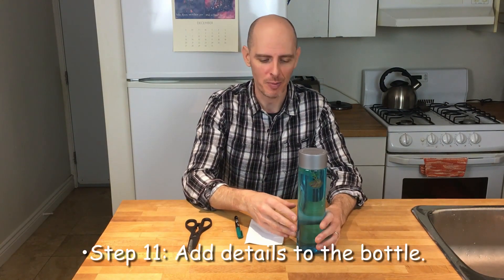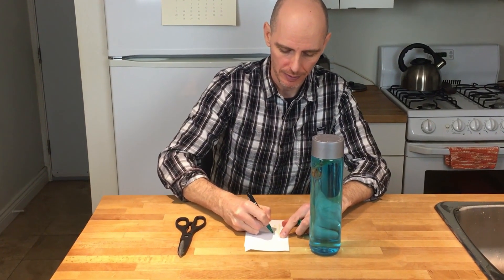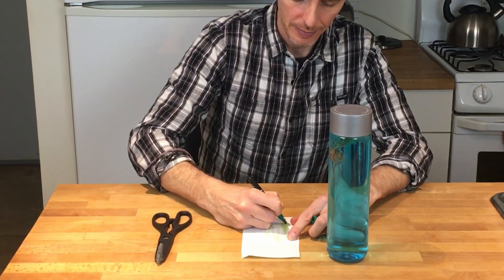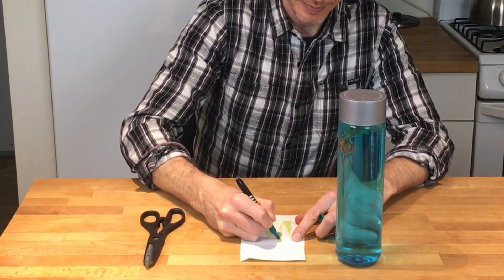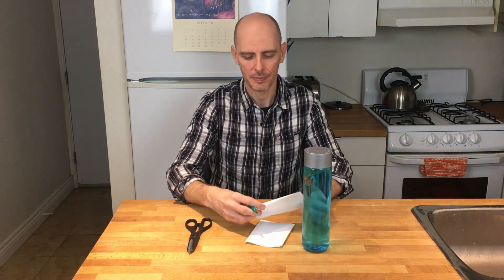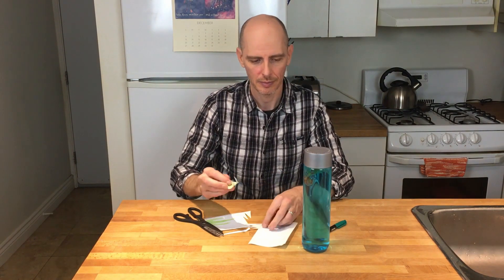Next, we're going to jazz up our jellyfish environment by adding some coral or seaweed to the side of the bottle, so when our jellyfish is inside it looks more like the habitat they might live in. I'm going to draw some seaweed and then cut the labels out.